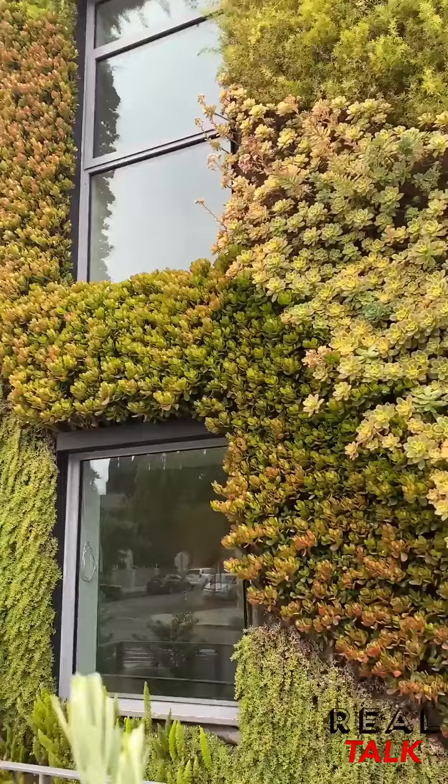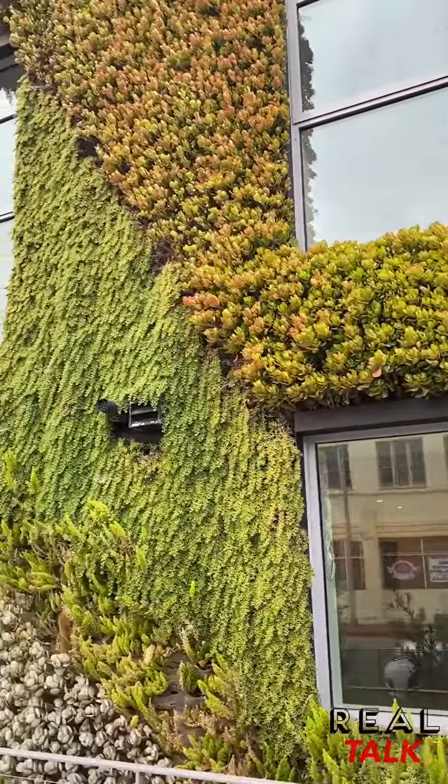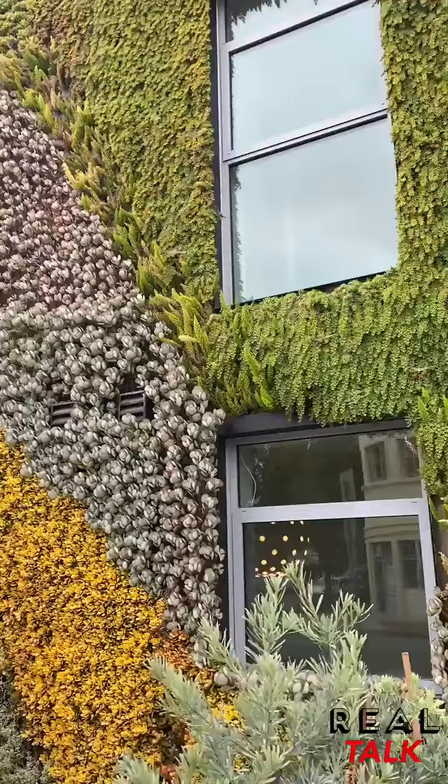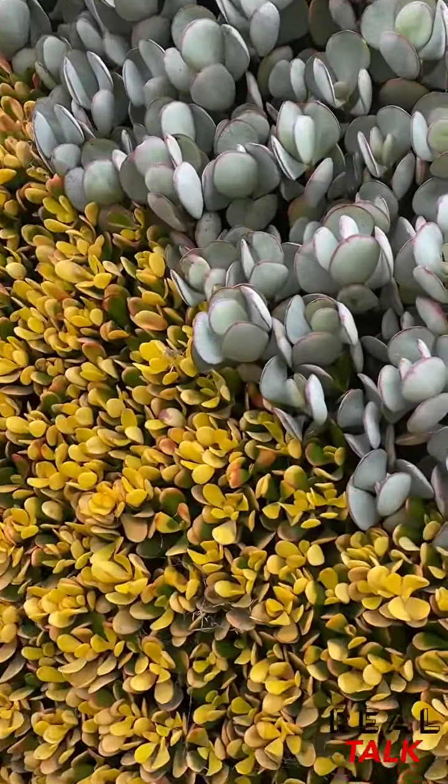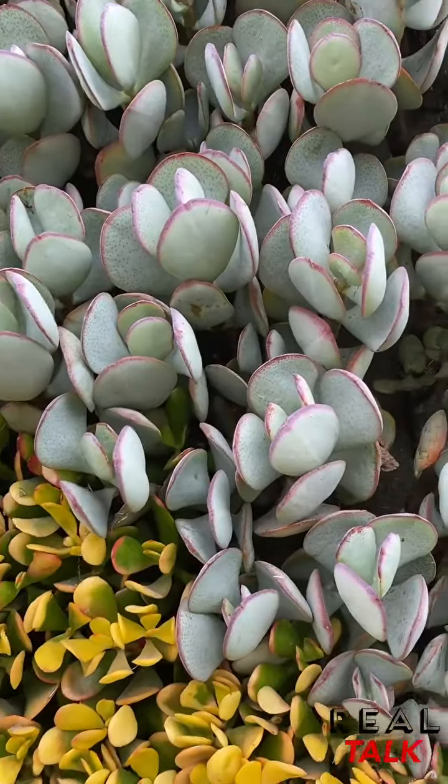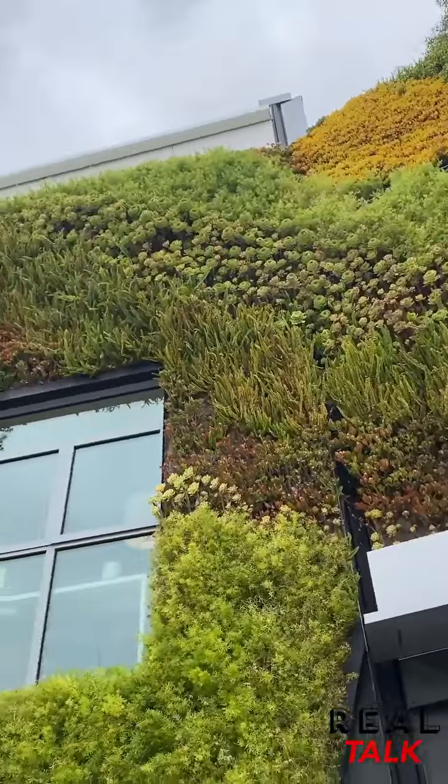So number one has to be the garden wall. It's America's largest living garden wall and it's just incredible. This wall is over 6,700 square feet with 30 varieties of plants and 40,000 individual plants. That's insane.